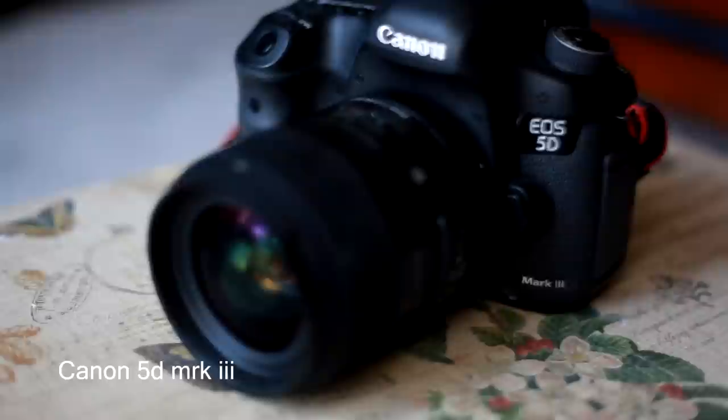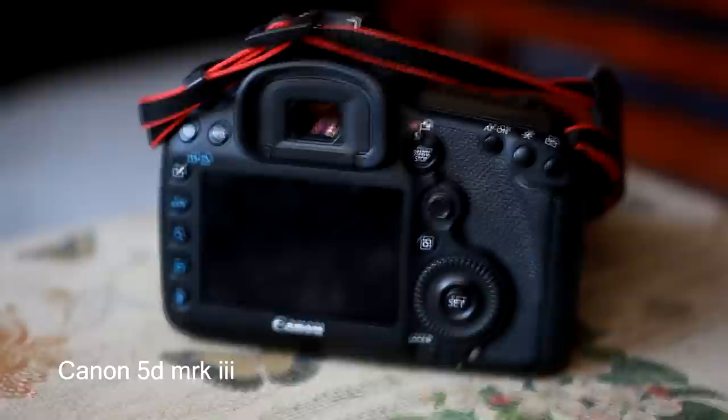The first thing in my camera bag, and probably the most important, is the camera body — I have the Canon 5D Mark III. This is the camera body I wanted for quite some time. It's very expensive, but I worked hard for a whole year, finally saved up the money, and went and got it. I actually also got it used — semi-used — off a guy on Kijiji.